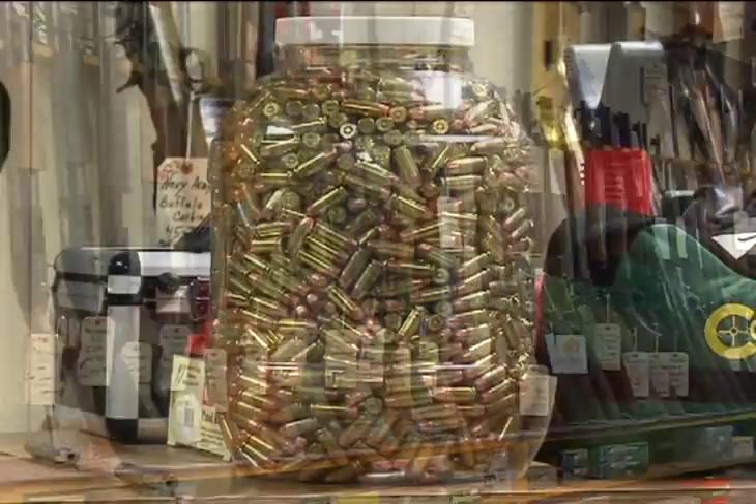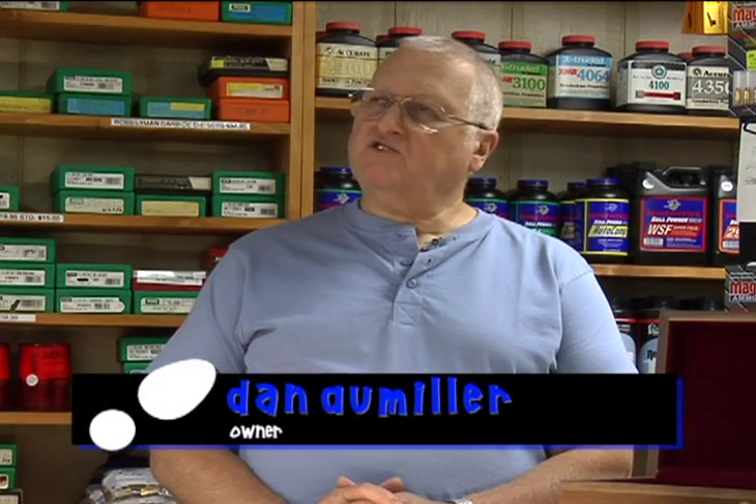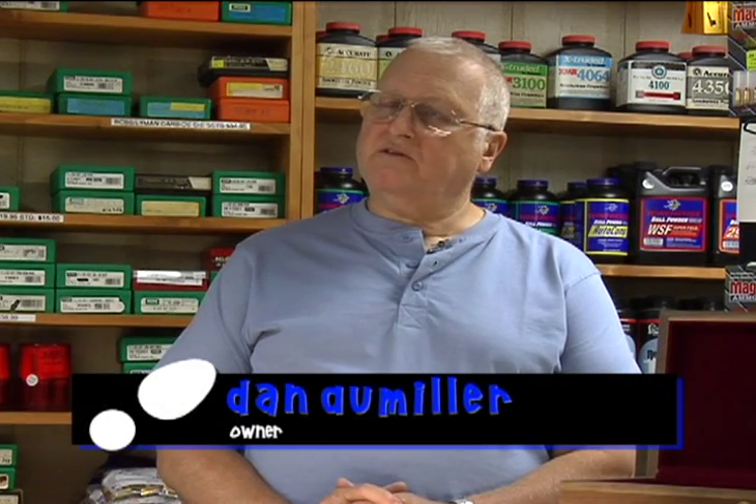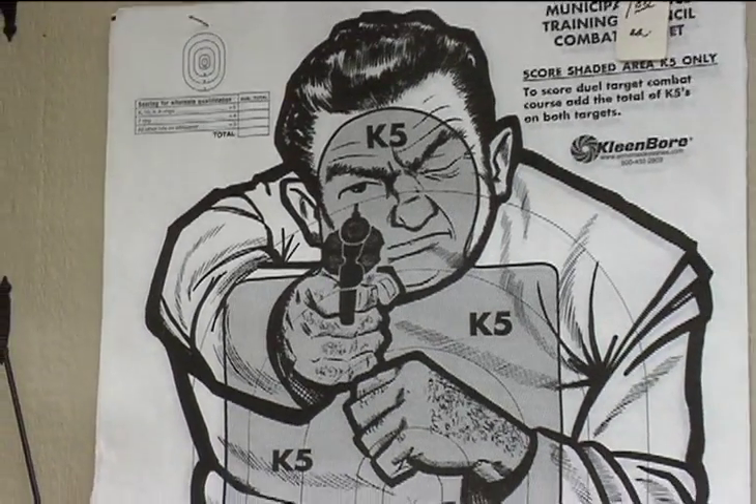Well, we sell firearms and ammunition and reloading supplies. I don't do things like archery equipment and actually hunting wear — just kind of stick to guns and closely related items. We've been here since 1974 when we went into business. There's a little room over here that I started with, and in the year 2000 we expanded into this back room area.